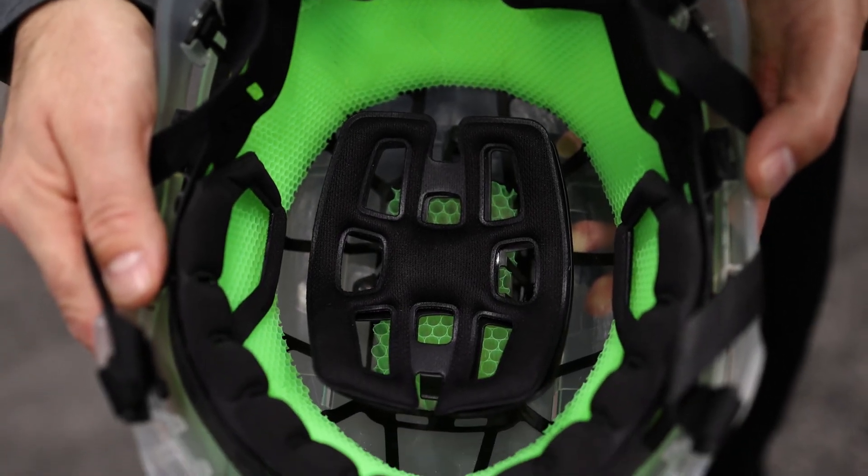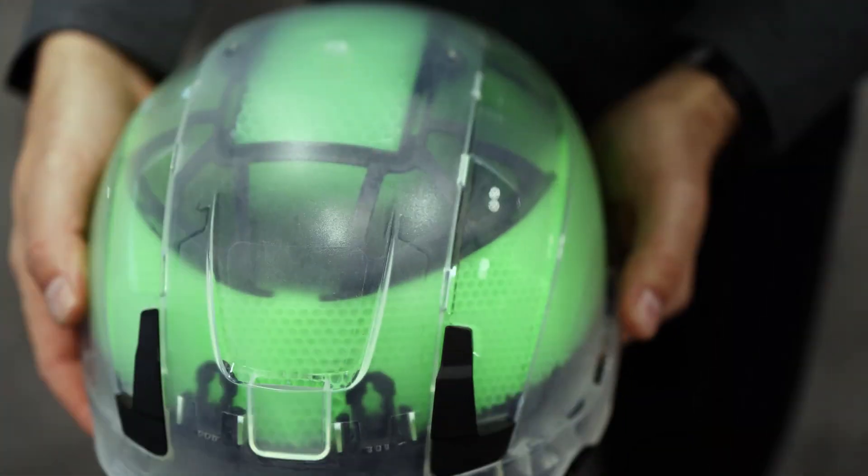We use this material because we want to innovate — we don't want to be a traditional safety company. So we don't use EPS foam.